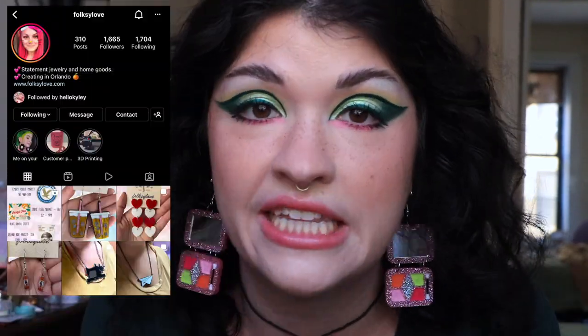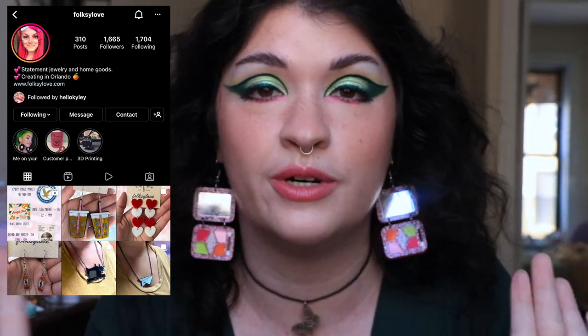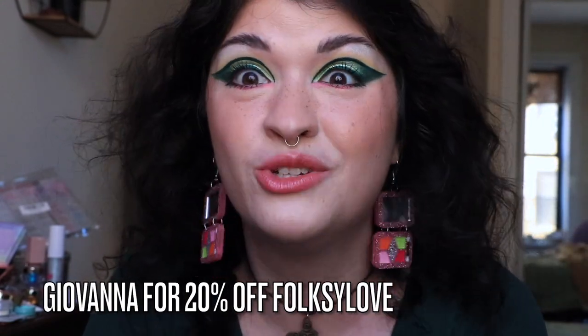Let's start with the earrings I'm wearing. These were very kindly gifted to me from Folksy Love. I wore their moon earrings in my last get ready with me, and in the video before that I wore my lunar moth earrings by them — you guys were freaking out in the comments asking where I got those moths. They're from a brand called Folksy Love. They were kind enough to send me a couple pairs with no obligation — they just said they liked my makeup looks and thought their earrings would look cute with them. I now have a discount code for you guys to save 20% — just use code Giovanna.